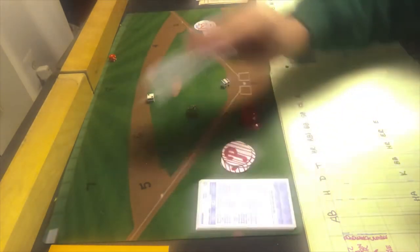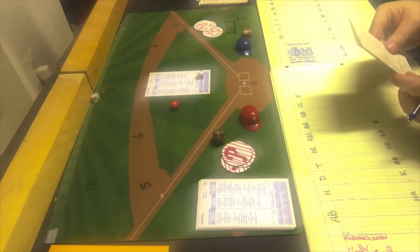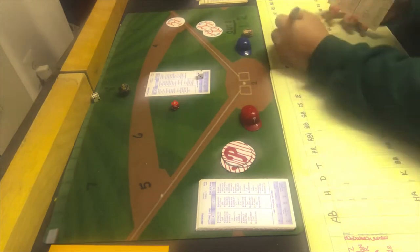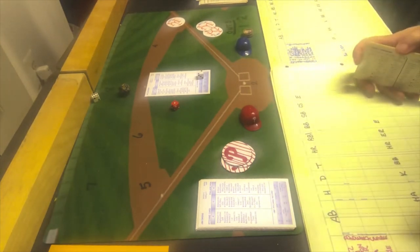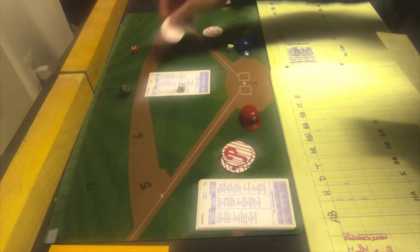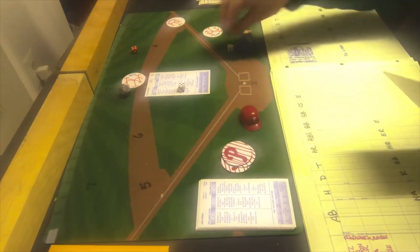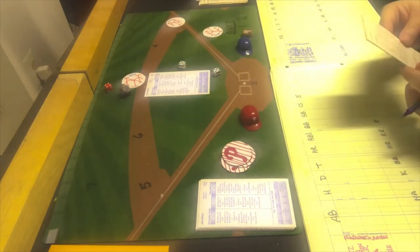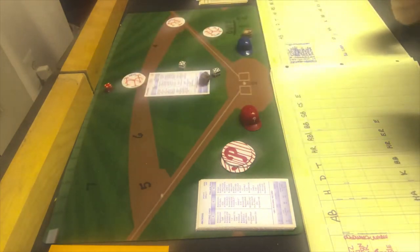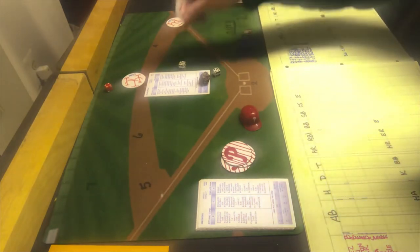Dallas Green goes back out to the mound and faces Darryl Strawberry, who gets a 1-8 — that's a triple 1-6 or a single — and that will be a single. He just barely misses the triple but does get a hit — the first hit off Dallas Green in the second for the Mets. Gary Carter gets a 4-7, which is a single. The next batter hits a 4-10 — ground ball to third — the third baseman is a 4 — and that is a 1-base error. So the bases are now full of Mets with no outs.